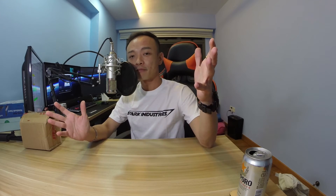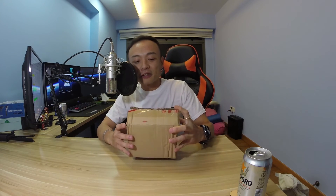Guys, do remember to wash your clothes before you wear them, even though they're brand new. Please don't be like me — wash your clothes first. Now, this is the last item we're gonna cover today.